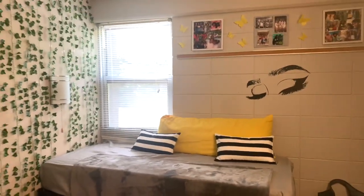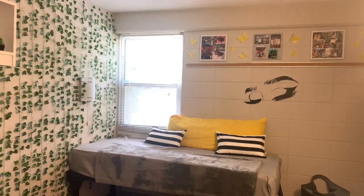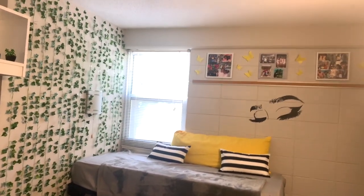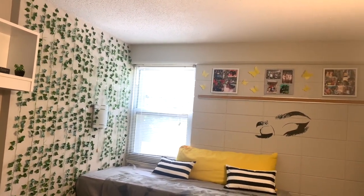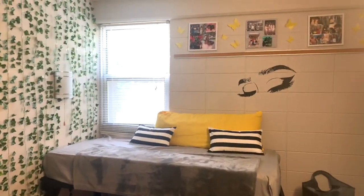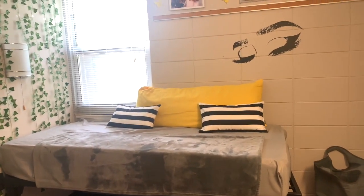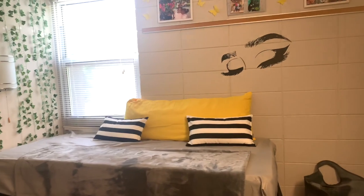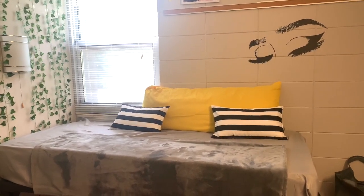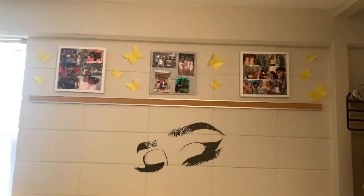Moving over to this side of my room — this is where I make YouTube videos and sometimes do homework. I tried to make it into a couch setup. Over on this side I have vines from Amazon, which I really love and were easy to put up. For the couch I have a gray blanket, a bed sheet from Walmart, a body pillow from Bed Bath & Beyond, and two throw pillows — both the pillows and cases are from Amazon.